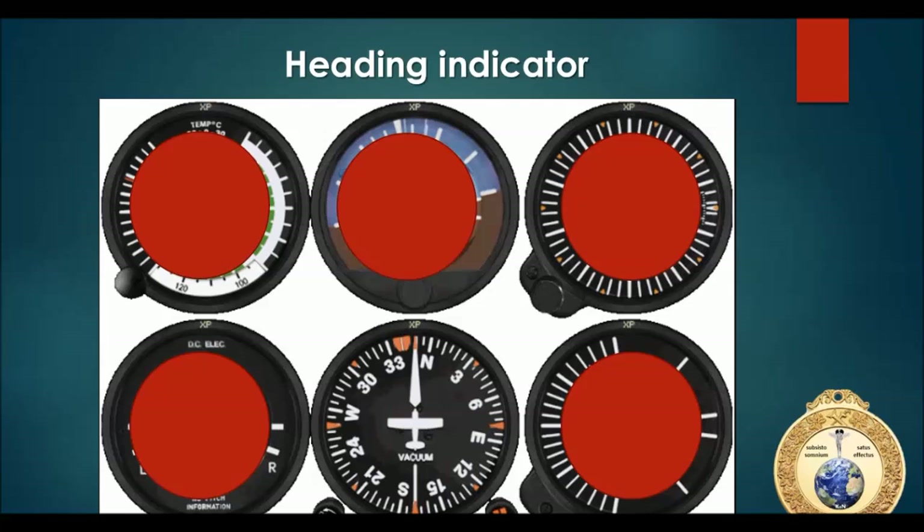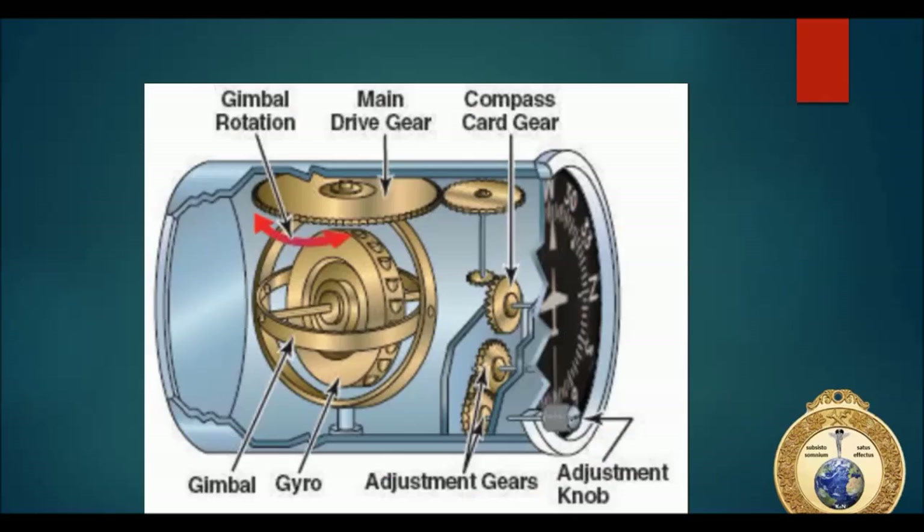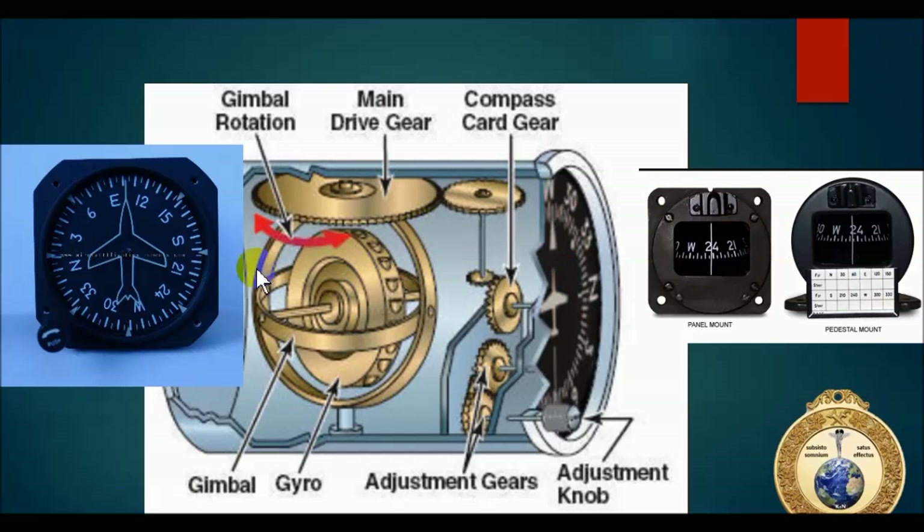For our heading indicator: vacuum air filters pull air through the instrument, through the pump, into the overboard vent line. The gyro here is vertically mounted. With precession, the compass card is going to slide, so we have to adjust it every couple of minutes to the magnetic compass - because this is not a northerly-seeking instrument like a magnetic compass. It has to be periodically adjusted because precession will cause the compass card to drift. We have our heading indicator adjustment knob and our magnetic compass.